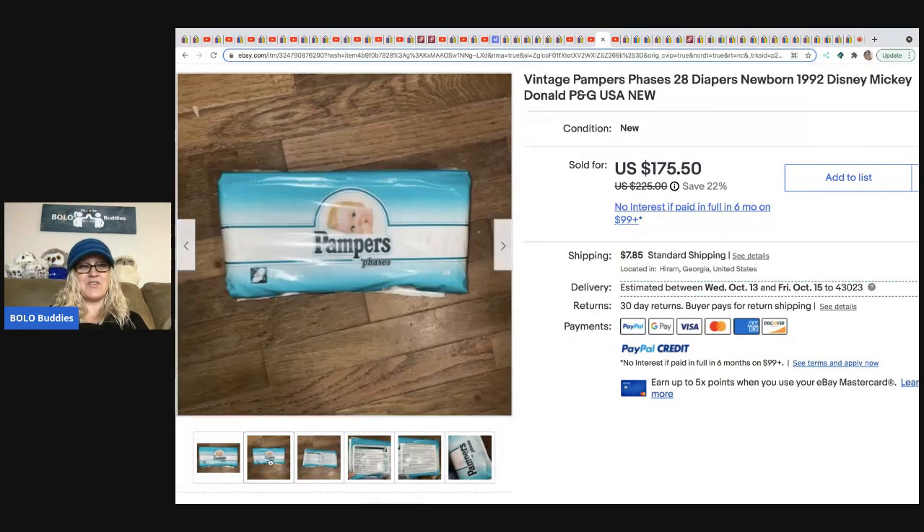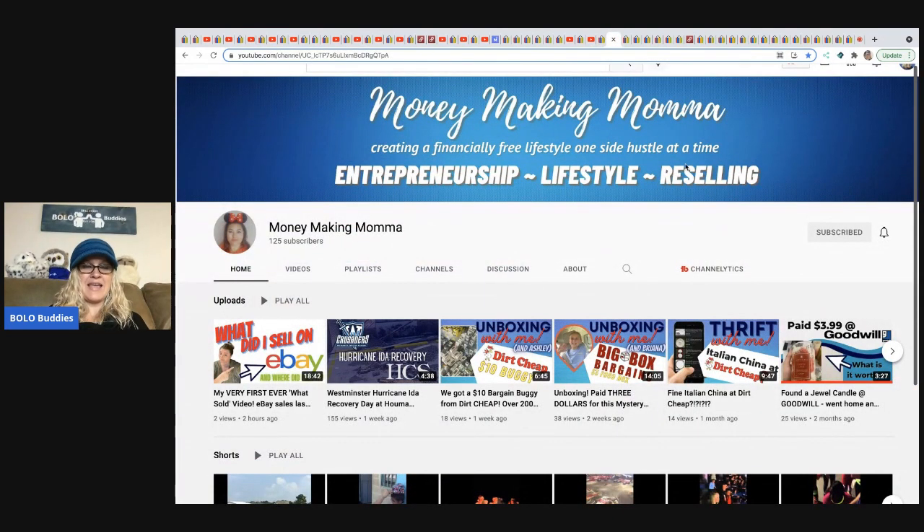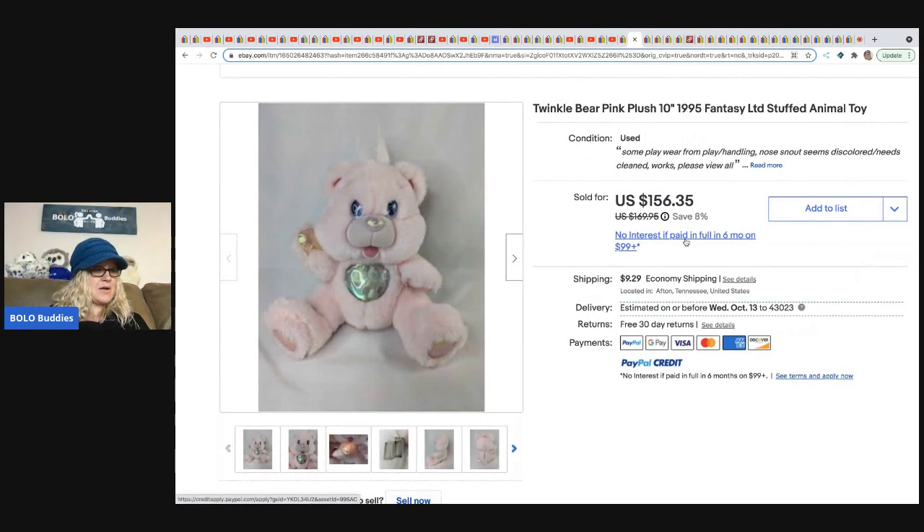The next item comes from Money Making Mama — she has a newer YouTube channel and just did her first What Sold, moving through items quickly with screen shares. She finds stuff at a place called Dirt Cheap. She paid $3 each for six John Frieda Frizz Ease shampoos and conditioners and sold them for $69.99 plus shipping.